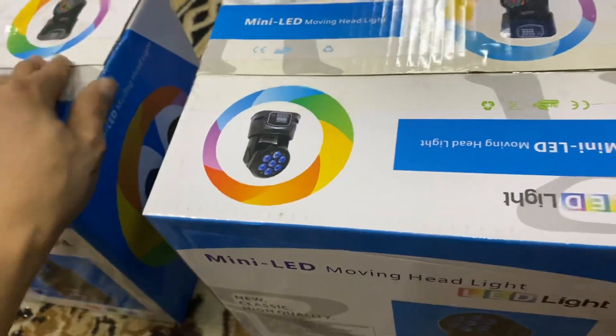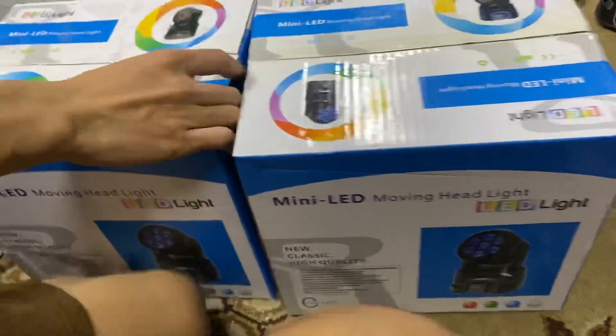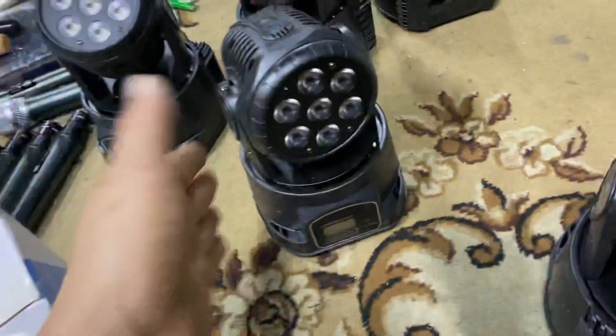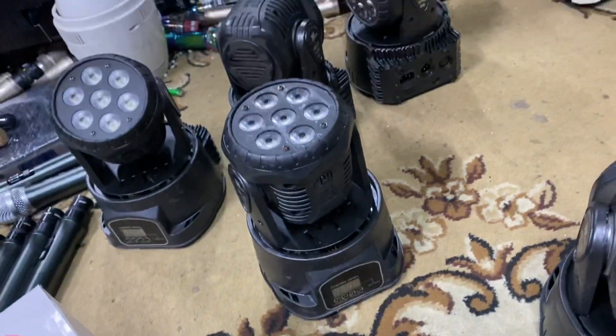Đây là những chiếc đèn còn cực kỳ mới. Người ta đóng vào trong hộp, người ta cất, người ta giữ. Để trong quá trình sử dụng, không may cái đèn nào bị hỏng, bị lỗi thì người ta mang ra thay thế ngay lập tức. Còn những chiếc này thì em đang để cho các bác với mức giá rất là tốt.